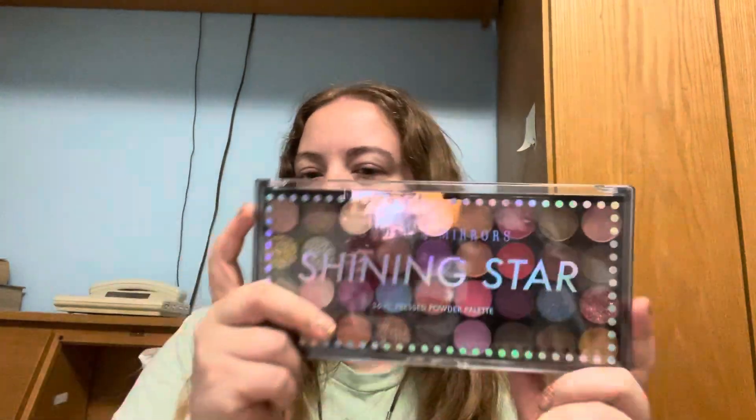And then I got another eyeshadow palette. I really don't wear makeup as much as I used to, but I still want to get eyeshadow palettes. It's probably some of the colors in the palette — and I just stuck my finger into one of the colors when I took this thing off.